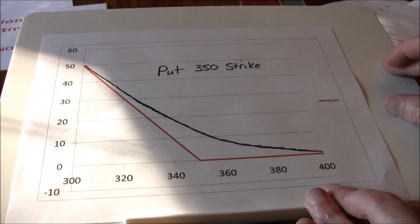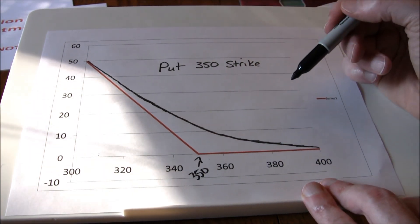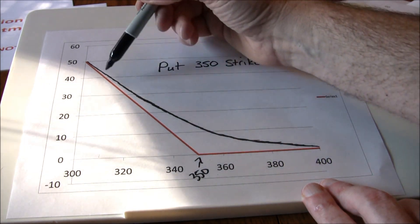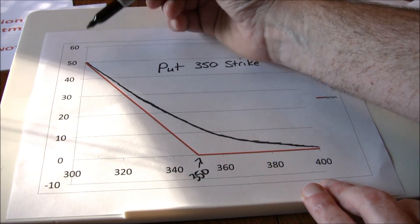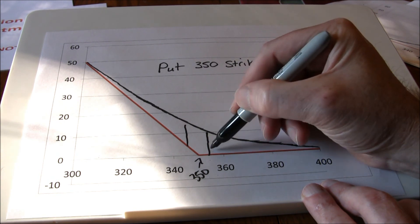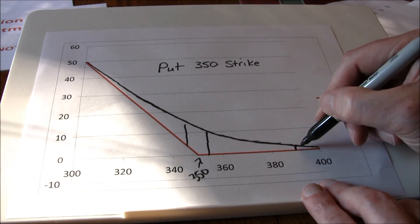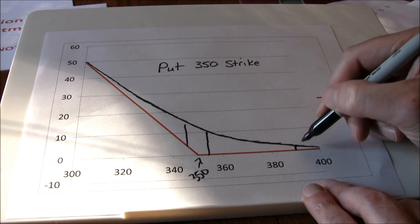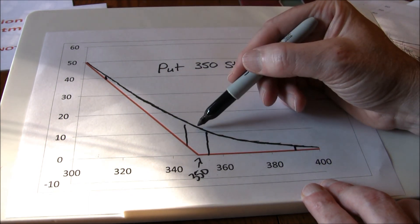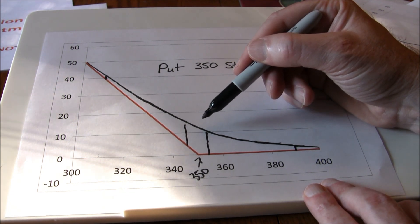Looking at a put contract, we see a similar picture with a $350 strike price. For the put option, any stock price above $350 means the option expires worthless; anything below $350 gives the option a positive intrinsic value. The speculative premium is relatively large when the option is near the money, relatively small when the option is deep out of the money, and also relatively small when deep in the money. So speculative premium tends to be larger when the strike price and the stock price are close together.